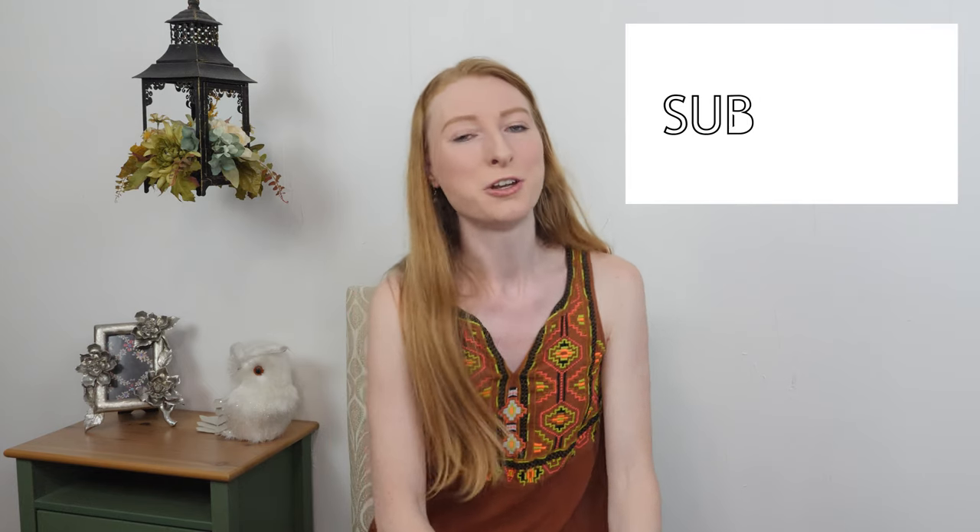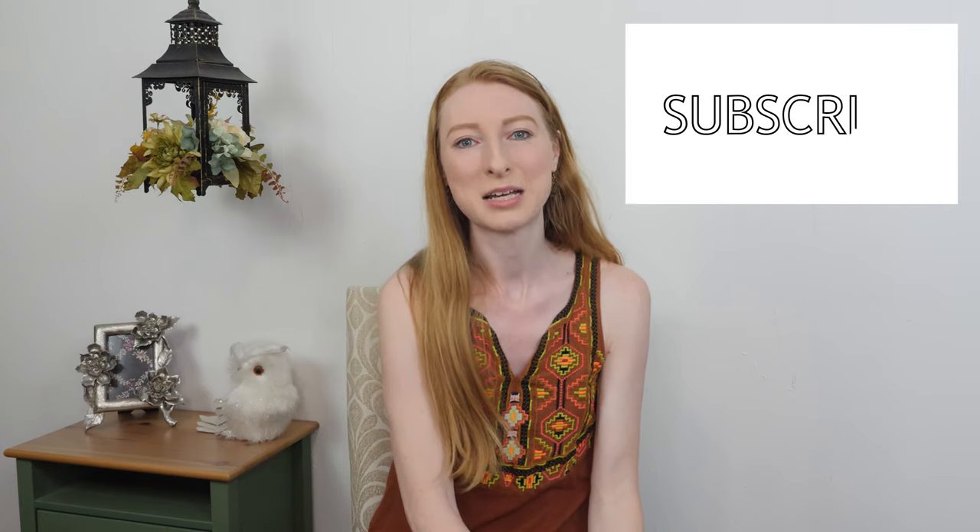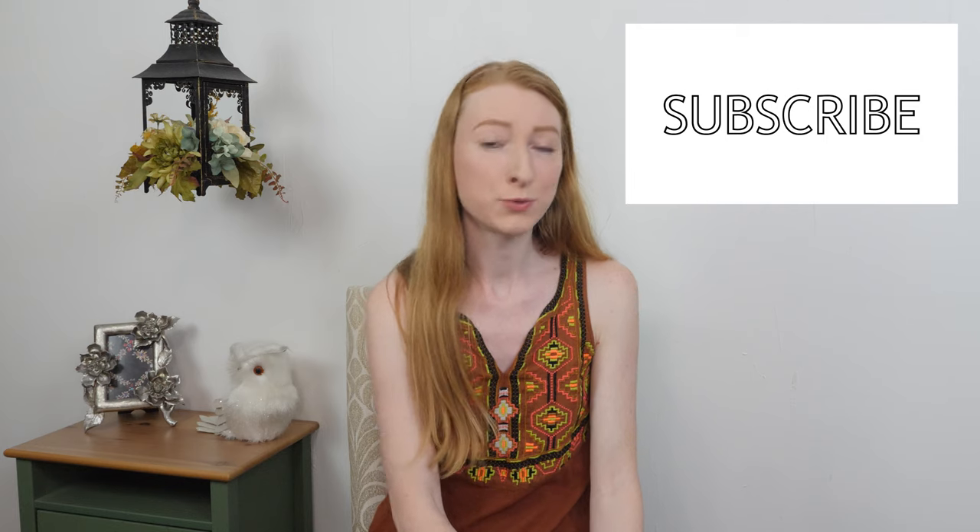That is it for my sales — thank you so much everybody for following along with this listing challenge and for watching the whole video. If you enjoyed this video please give me a like; it really helps my channel. If you haven't already, feel free to hit subscribe and the notification bell. If you're participating in the listing challenge along with me, go get your listings up, and I hope you all have a wonderful rest of your day. Bye!